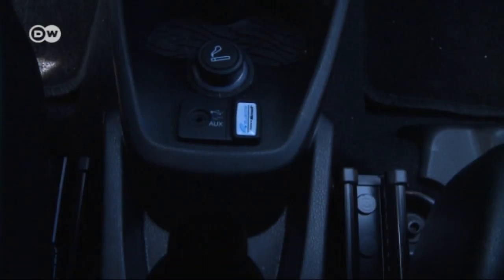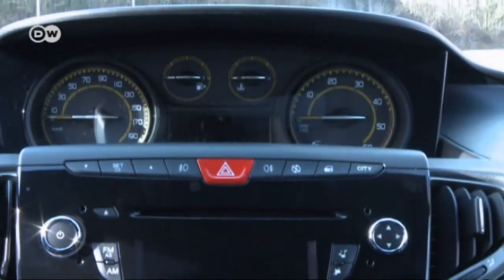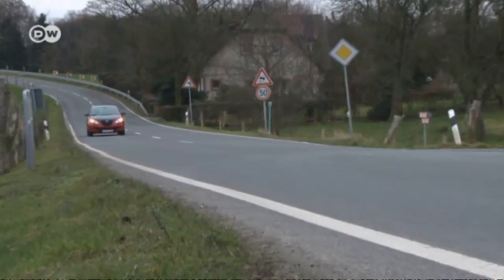The Ypsilon also has a socket for an MP3 player. Up on the dashboard are instruments charmingly reminiscent of Lancia's long past days, but our tester doesn't like how the instruments are positioned.